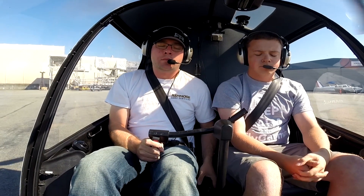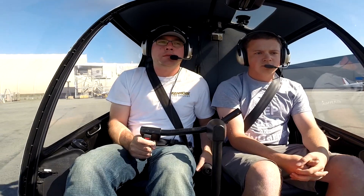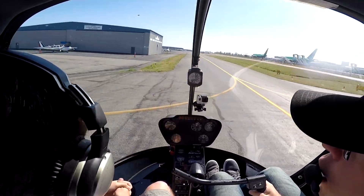You ready? Yep. And then you just stay in the non-movement area until you make your call essentially.